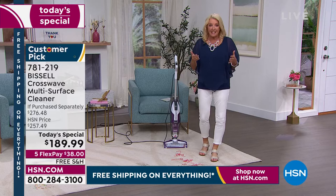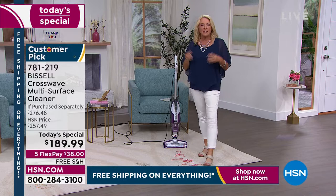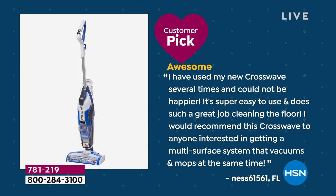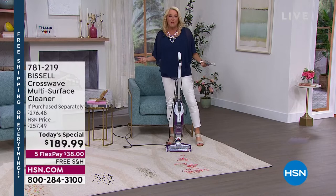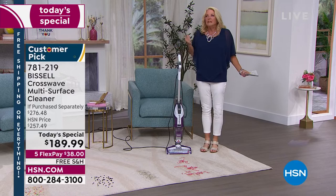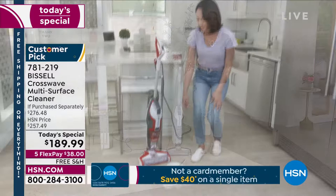If you read the reviews, we have thousands of people over several years who have said this is one of their very favorites. Here's a customer review from Beth: 'I've used my new CrossWave several times, could not be happier. Super easy to use, does such a great job cleaning the floor. I would recommend this CrossWave to anyone interested in getting a multi-surface vacuum that mops at the same time.' It vacuums and mops — think about how much time you're going to put back in your life.